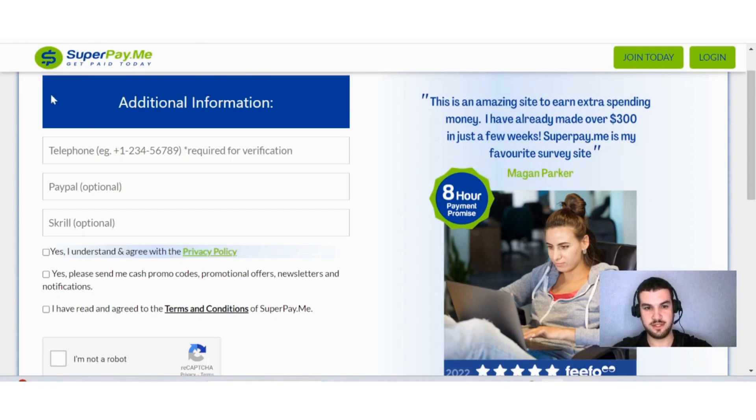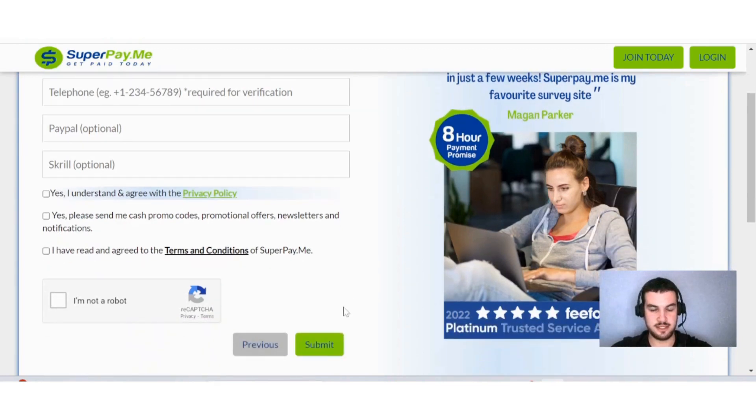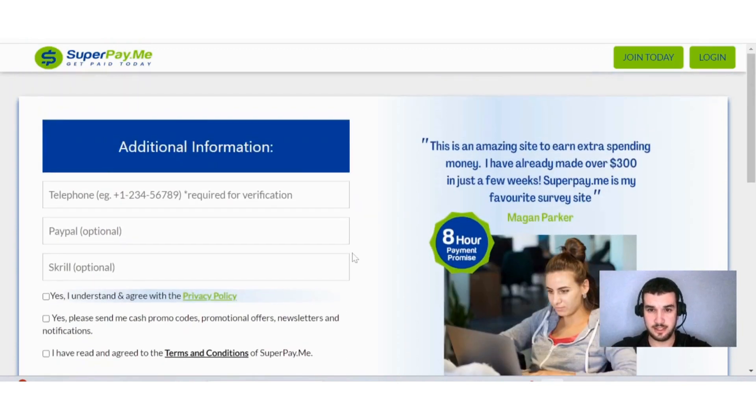You can also put in additional information such as your telephone and PayPal. Then read through the privacy policy, accept the terms and conditions, complete the CAPTCHA, and submit. You're then signed up to the platform.